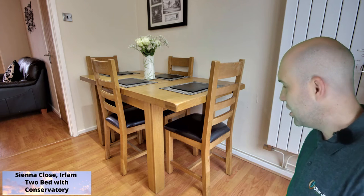To the rear of this room is the dining area with room for a small table and chairs, and this leads through to the conservatory. This is a great addition and a relaxing room to sit in, with French doors opening onto the garden.